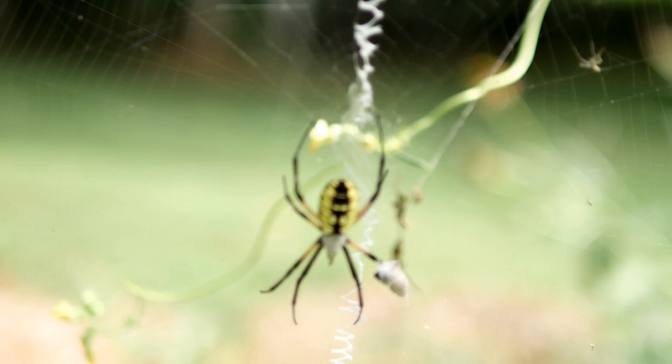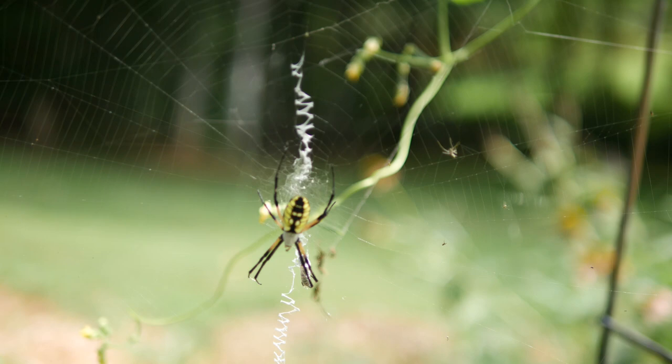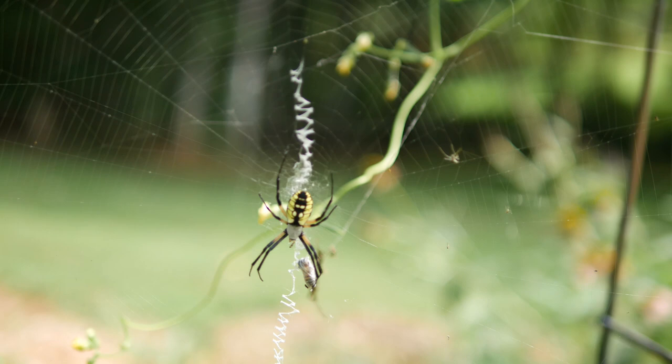This is a female — she is about five times the size of the male. You might see her on her web bouncing. There's a lot of debate as to why they do this: some believe it's to tangle up their prey better in their web, and some believe that action makes it harder for them to become prey to a predator.